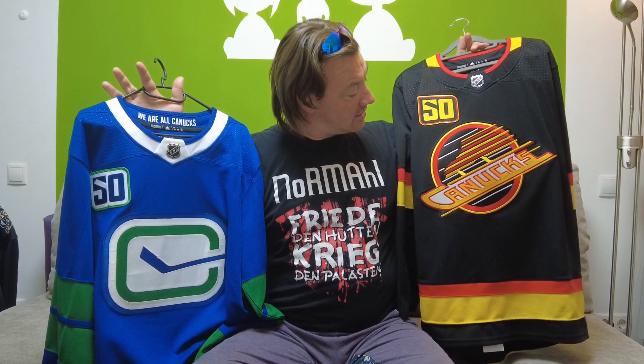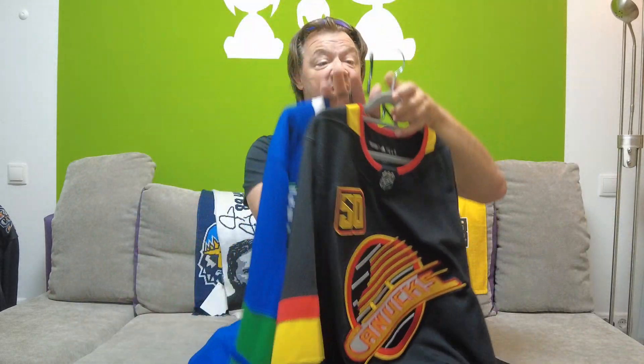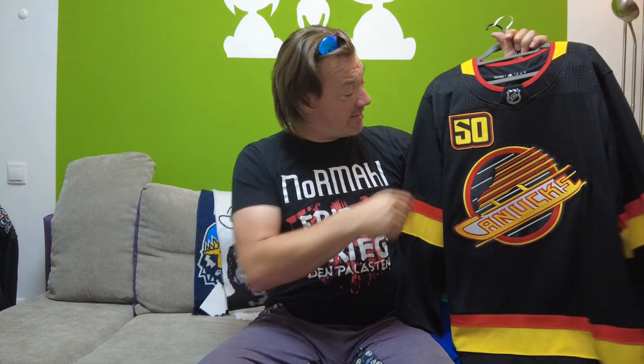"We are all Canucks" in the neckline — not bad. For them to have the 50th anniversary patch, I had to get it from VanBase, which is the Canucks team store. This one also has this patch. Going back to the skate logo, which is also very nice with the red and the yellow — a pretty cool jersey. You will see that again pretty soon, just without the patch. The patch means it came from VanBase.